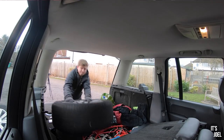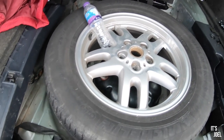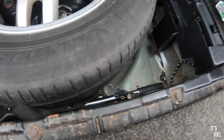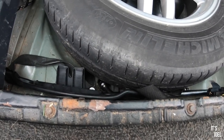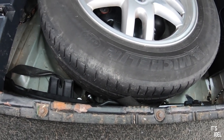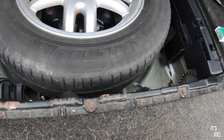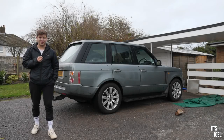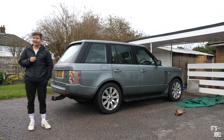Under here we have everything we need — the jack, and this is the wrench nut thing to get the wheel bolts off. I think the locking wheel nut key is in the glove box, so I'll grab that too. I'll check whether I need to remove the spare to get the jack out.